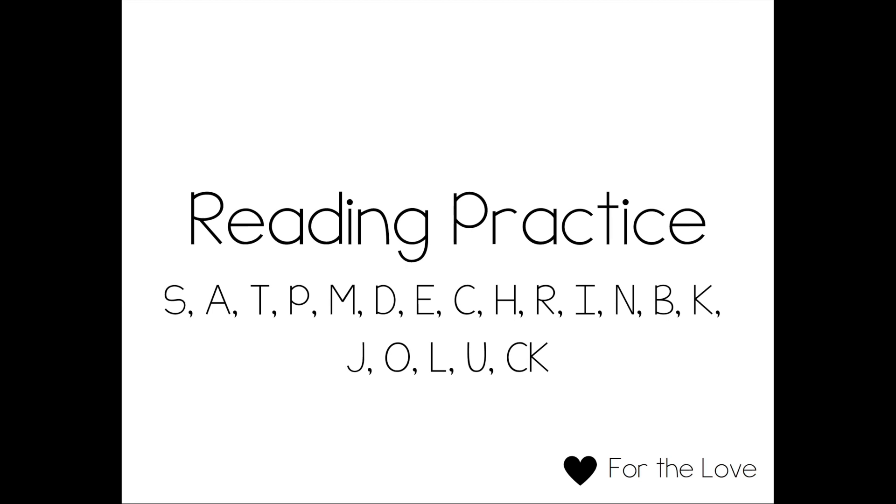Hi, I'm Kate with For the Love and today we're doing reading practice with the letters S, A, T, P, M, D, E, C, H, R, I, N, B, K, J, O, L, U, and the digraph CK.